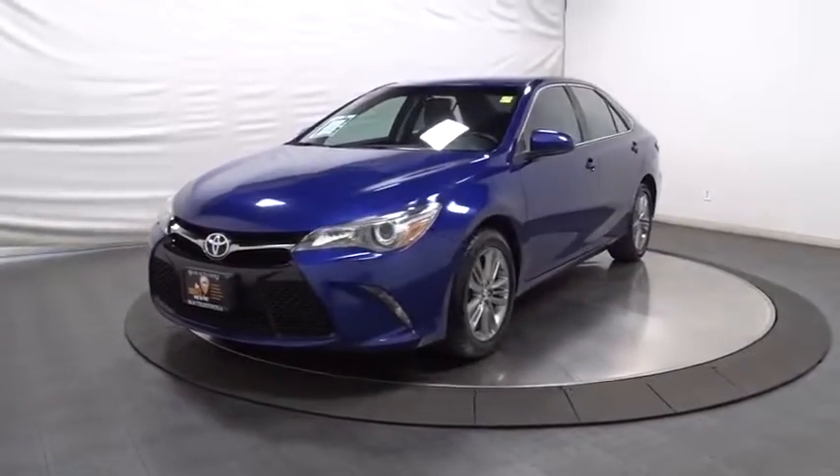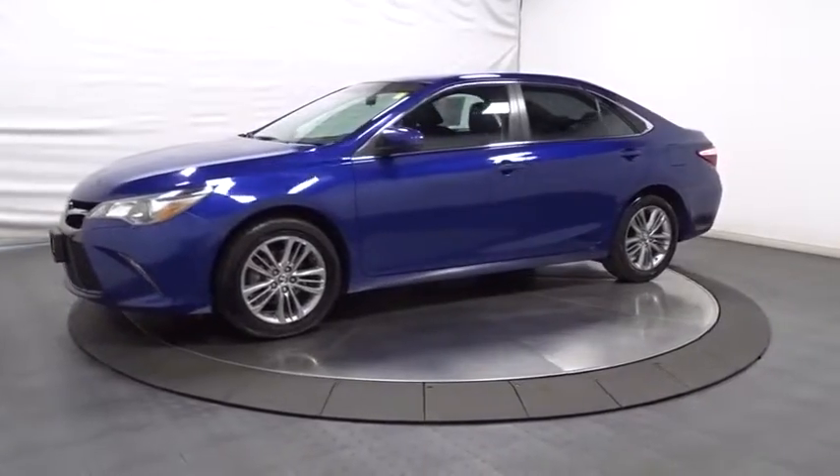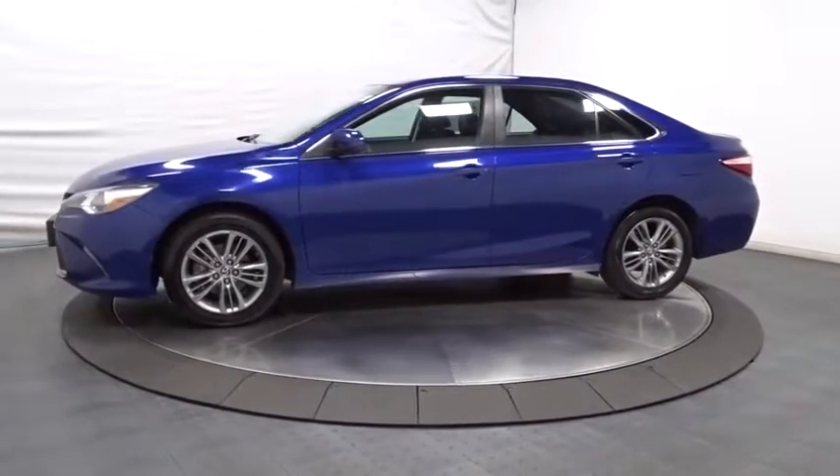The 2015 Toyota Camry. The Toyota Camry is an affordable, mid-sized car — reliable and a great, comfortable commuter car.